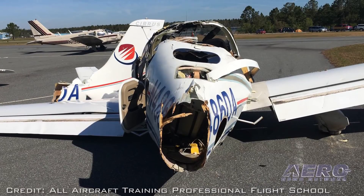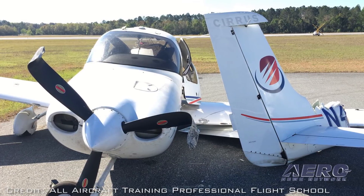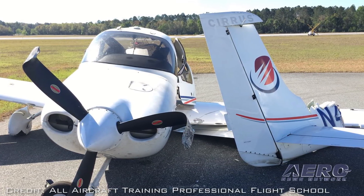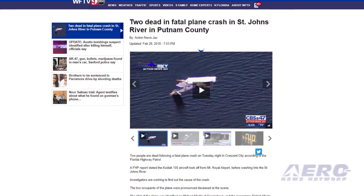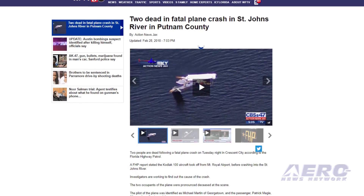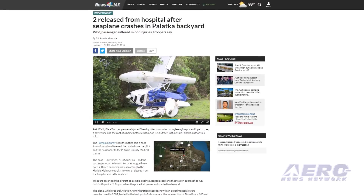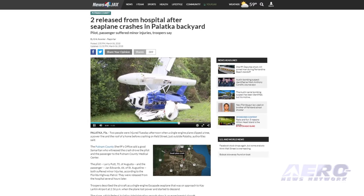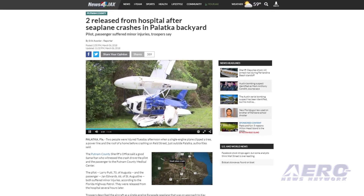This is reportedly the third GA accident to occur in Putnam County, Florida in three weeks. In late February, a single-engine airplane went down in the St. John's River near Fort Gates Ferry, resulting in the fatal injury of the two men on board. On March 6th, a single-engine plane went down in the backyard of a residence about a mile from the airport, injuring two people.